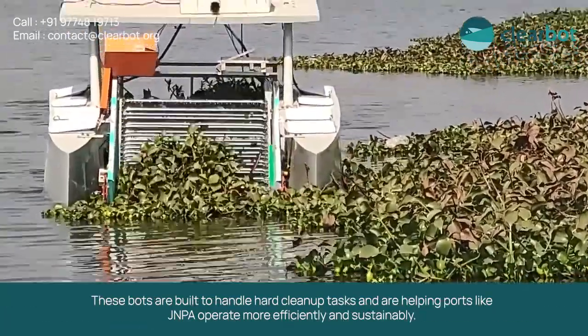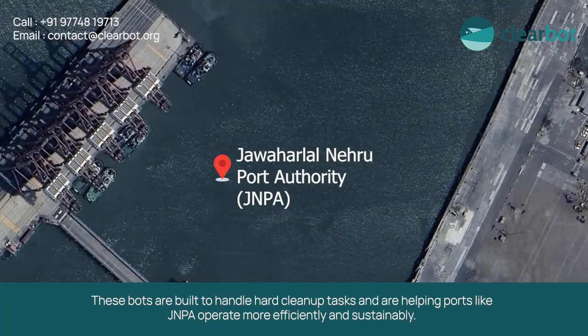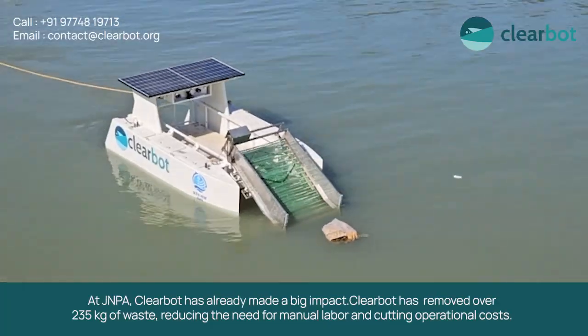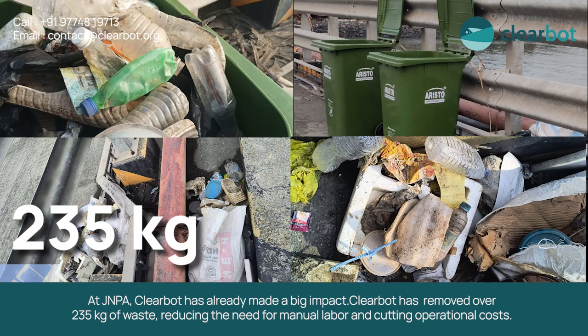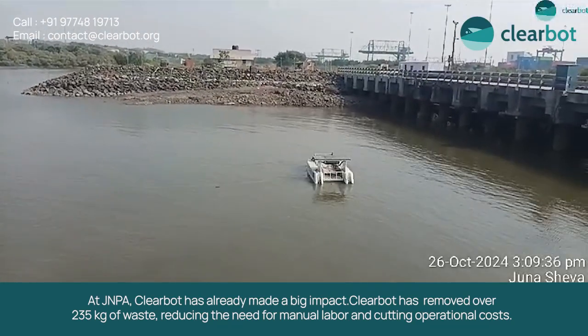These boats are built to handle hard cleanup tasks and are helping ports like JNPA operate more efficiently and sustainably. At JNPA, ClearBot has already made a big impact — removing over 235 kgs of waste, reducing the need for manual labor and cutting operational costs.